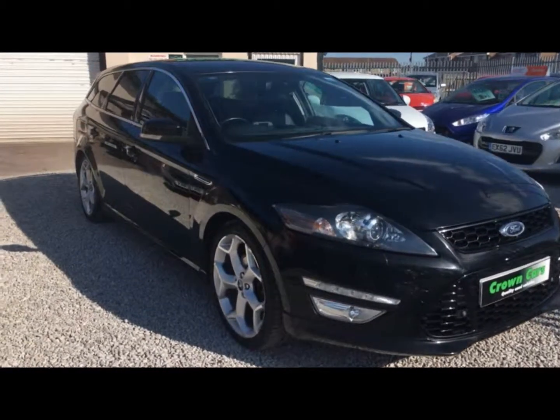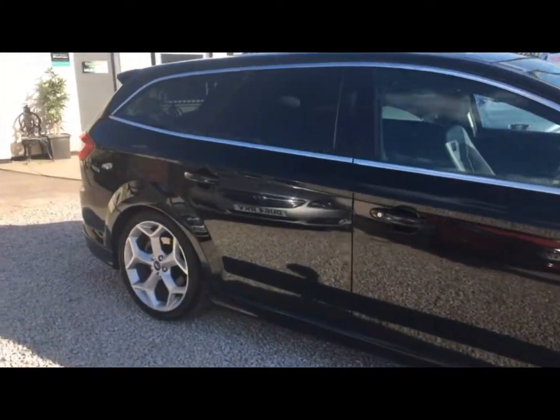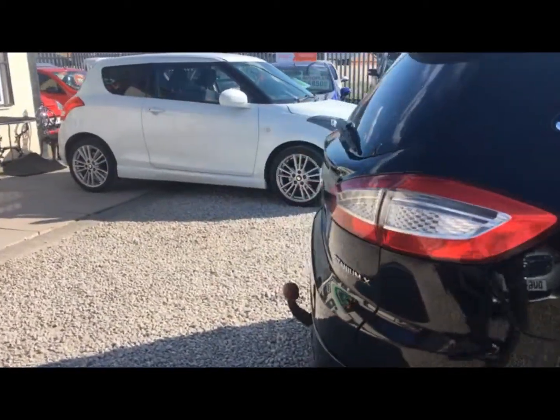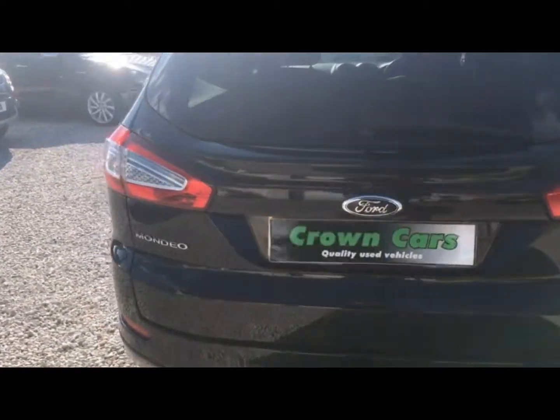Hello and thank you for choosing to watch this video. Here at Crown Cars we use our combined 60 plus years of experience to handpick possibly the finest collection of quality used vehicles available in the UK today.